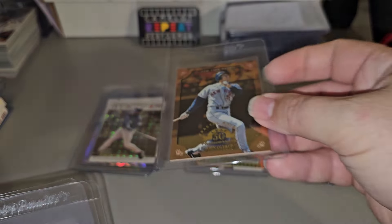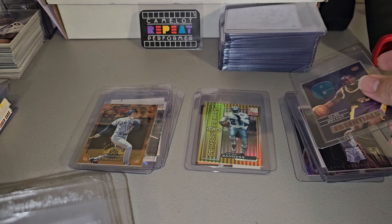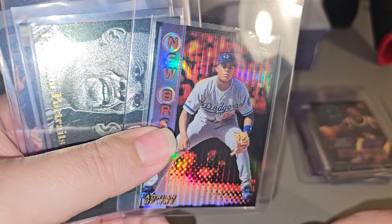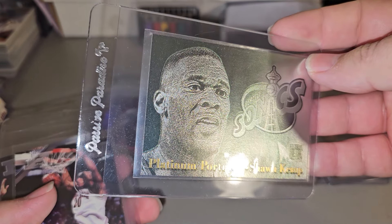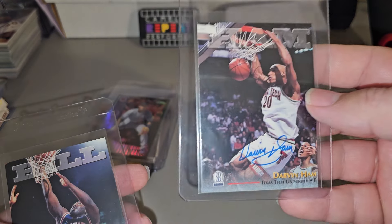Olaroo Matrix. Kobe Bryant Essentials. Newbreed. Refractor. Peltree. Platinum Portraits. Sean Gimp. And Darvin Ham.